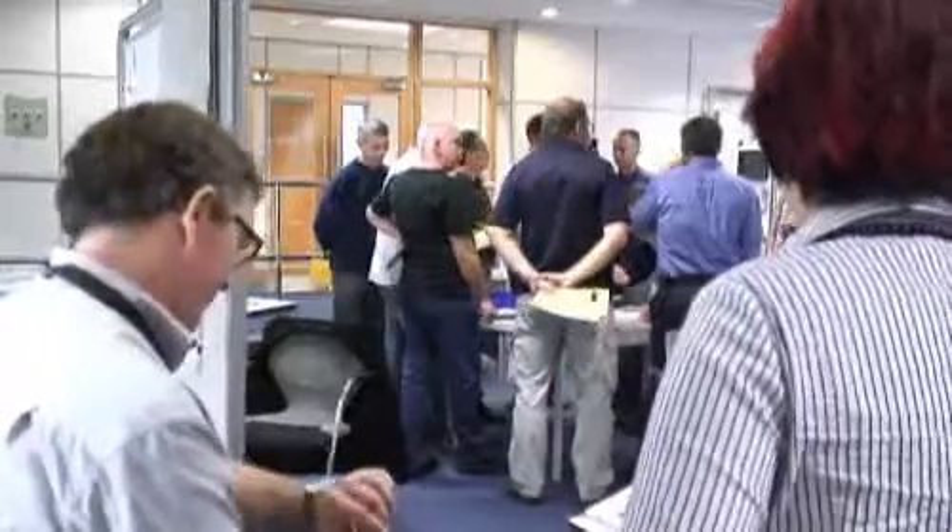The game begins with participants taking the role of the customer, supplier, production — essentially all the departments that we would be familiar with on a day to day basis.